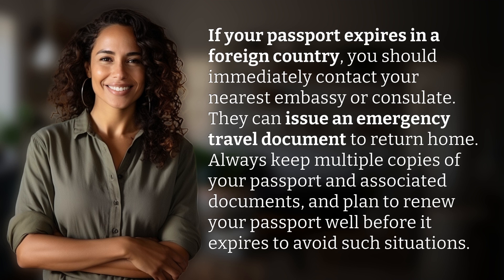Always keep multiple copies of your passport and associated documents, and plan to renew your passport well before it expires to avoid such situations.